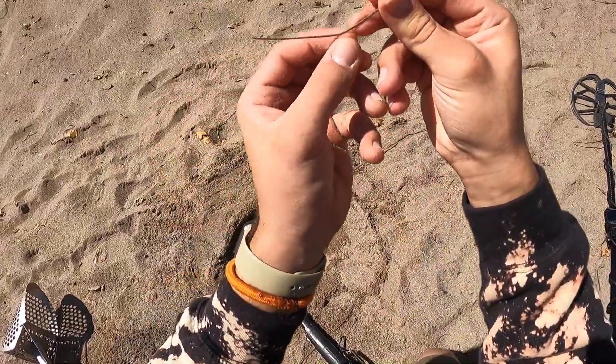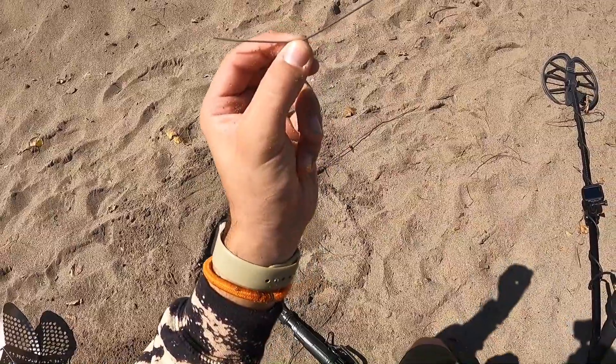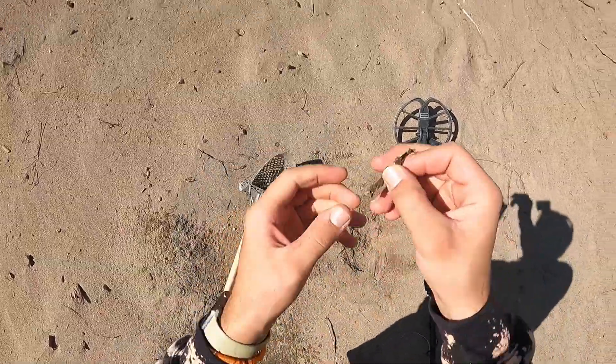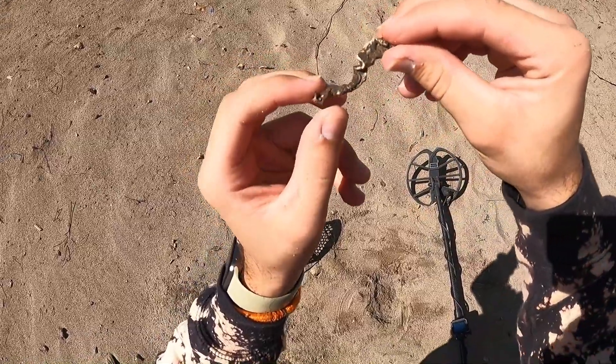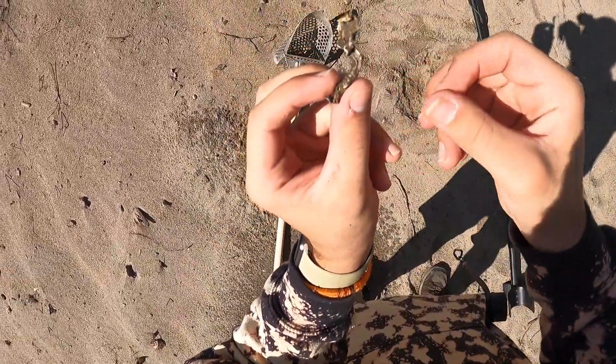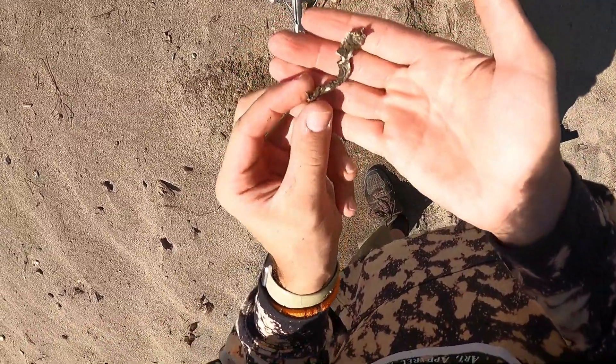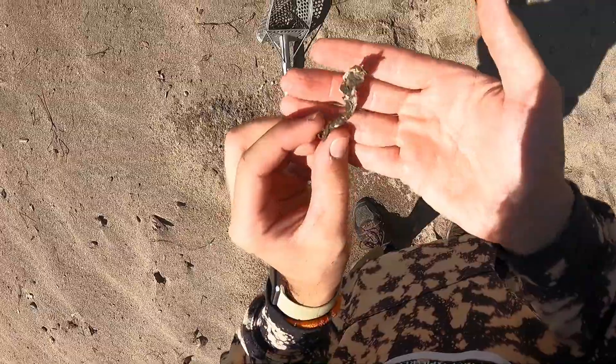Well, needle in a haystack find right there. Don't know what it is. Keep on going. I had it in the scoop. Look at that gnarly piece of metal we got right there. What in the world? I wouldn't want to step on this guys. Geez. Alright let's keep going.